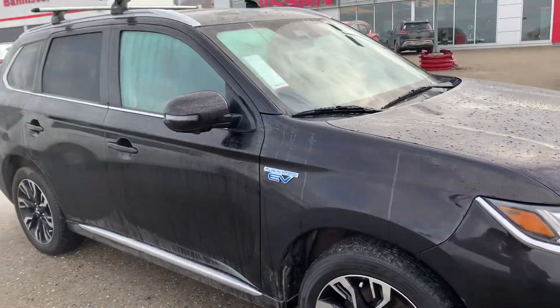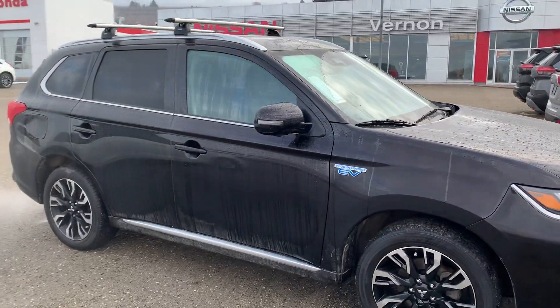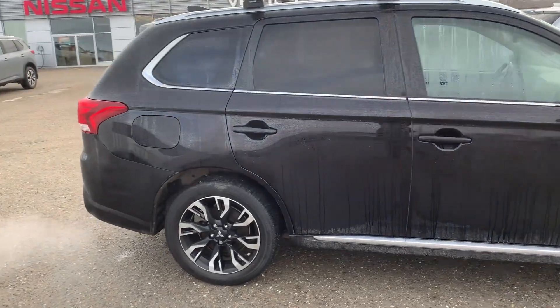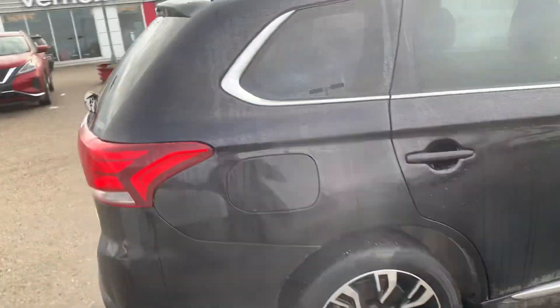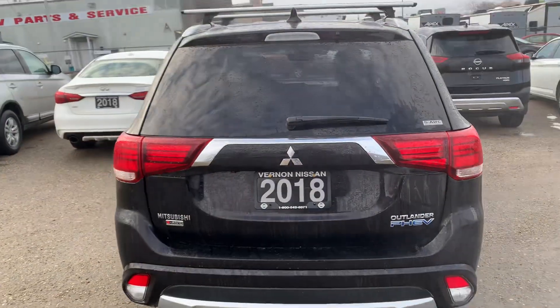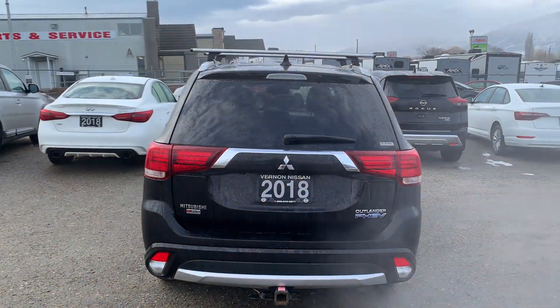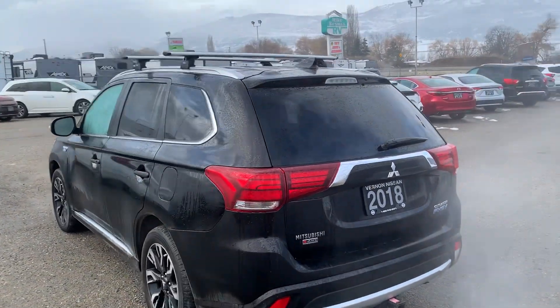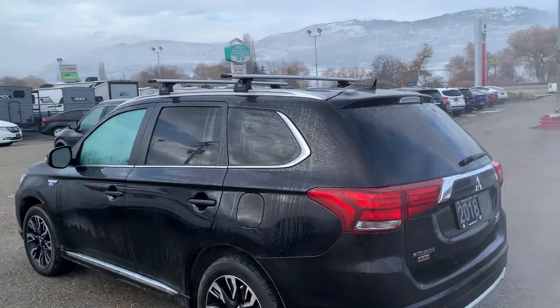I'll show you the inside. I know you'd also asked about the space in the back and in the wheel wells — I'll point that out to you as well. That one does have a hitch on it as well. Nice roof racks on the top — the Thule system comes with the car. Again, this one's a 2018.